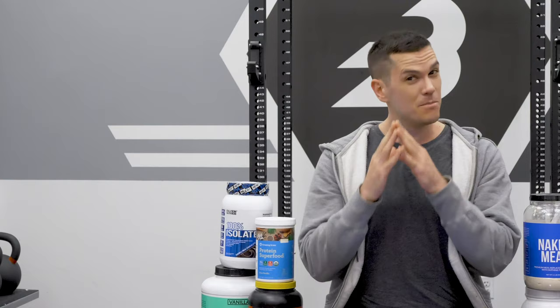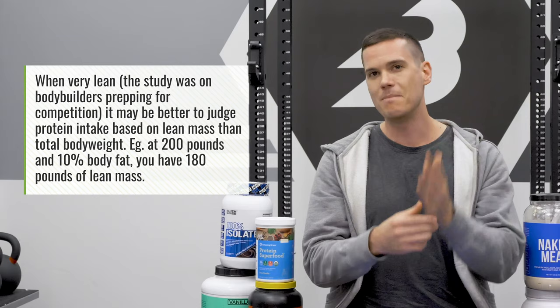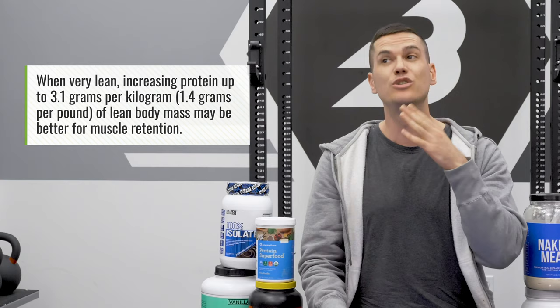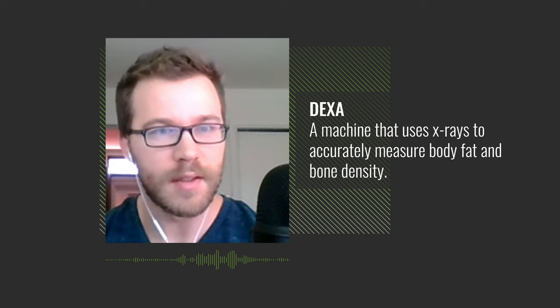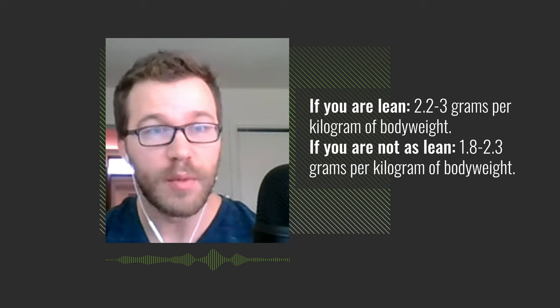A popular 2014 paper in the Journal of the International Society of Sports Nutrition found it's better to judge protein intake when very lean by lean mass — your fat-free mass — rather than total body weight. The conclusion: if you're very lean and trying to lose weight while preserving muscle, eat between 2.3 and 3.1 grams of protein per kilogram of lean body mass. If you're very lean, that's roughly 2.2 to 3 grams per kilogram of total body weight. Around 25% body fat, more like 1.8 to 2.3 grams per kilogram.